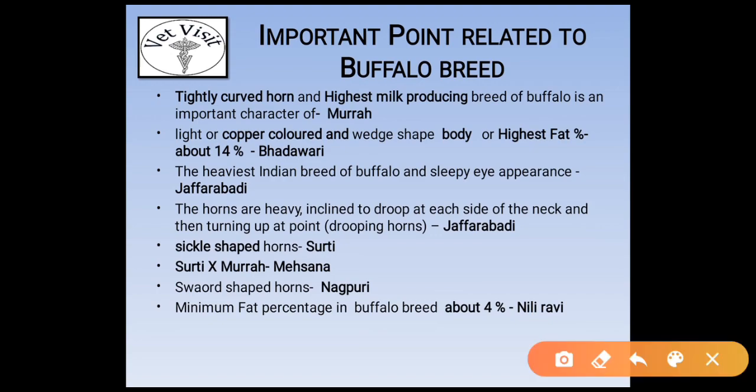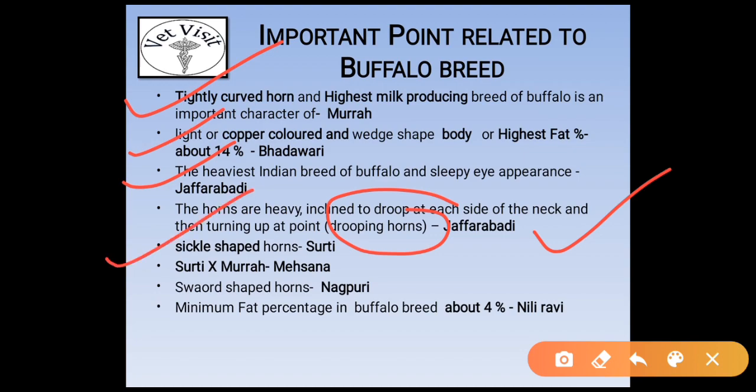Summary of important exam points: Tightly curled horns and highest milk-producing breed — Murrah. Copper-colored coat and highest fat percentage of 10–14 percent — Bhadavari. Heaviest Indian breed of buffalo with sleepy eye appearance — Zafrabadi. Dropping horns (curved downward, sideways, upward) — Zafrabadi. Sickle-shaped horn — Surti. Mahsana is a cross of Surti and Murrah. Nagpur has sword-shaped horns. Minimum fat percentage of 4 percent — Nili-Ravi.